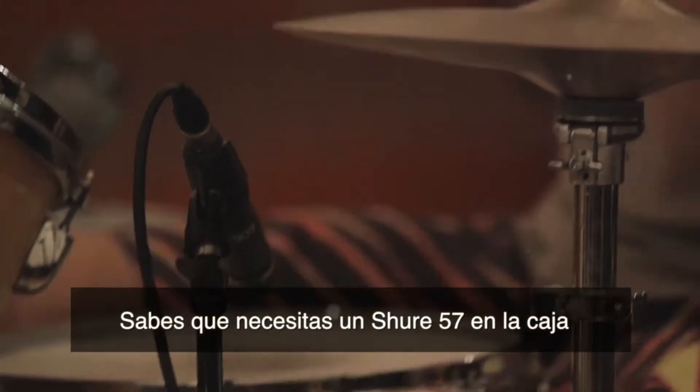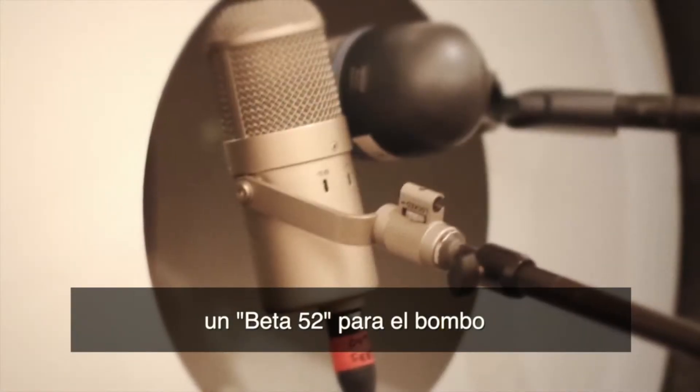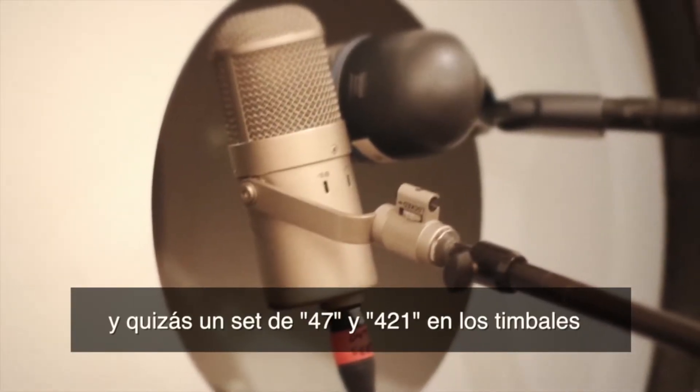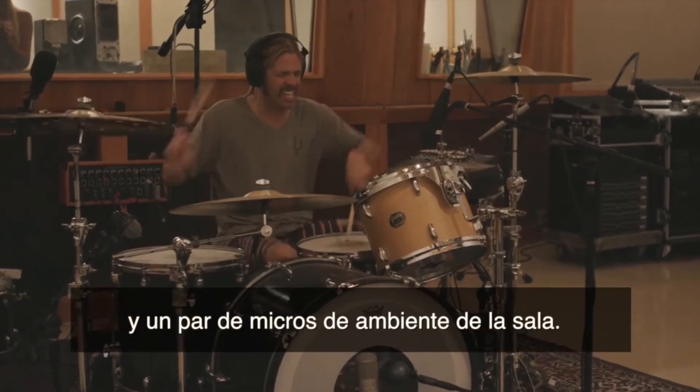It's a 57 on the snare, some 414s on the overheads, a Beta 52 on the kick drum, maybe a 47 and 421s on the toms, and a couple of condensers on the rooms.